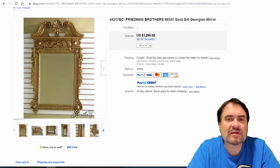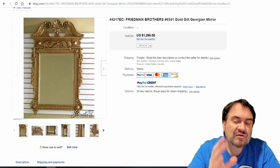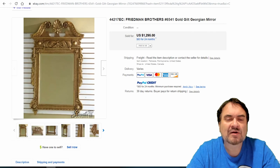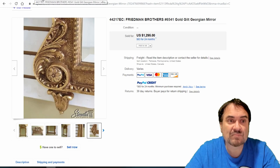Here's another one — it says Friedman Brothers, a company that's still around if I'm not mistaken. This is not an antique — it's just very well done, a fine recreation of a vintage Georgian mirror. Only 20-30 years old and it still went for $1,295. You're looking for the style — obviously the older the better, but the detail on this piece is incredibly well done.